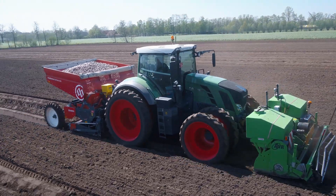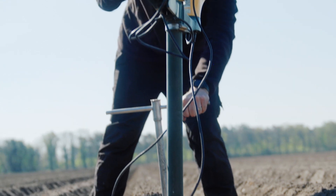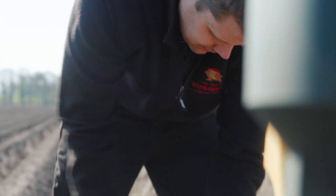After planting we install weather stations. These weather stations are used for irrigation, but also for timing the spraying and timing the fertilizing.